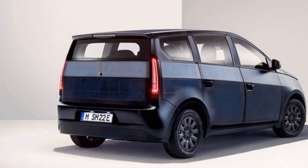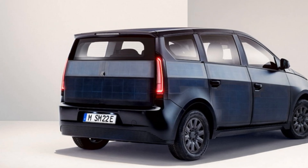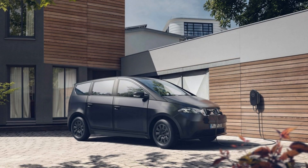The clearance of the minivan is small, only 6.5 inches. The luggage compartment is voluminous at 650 liters, or 1,250 liters when the backs of the rear seats are folded.